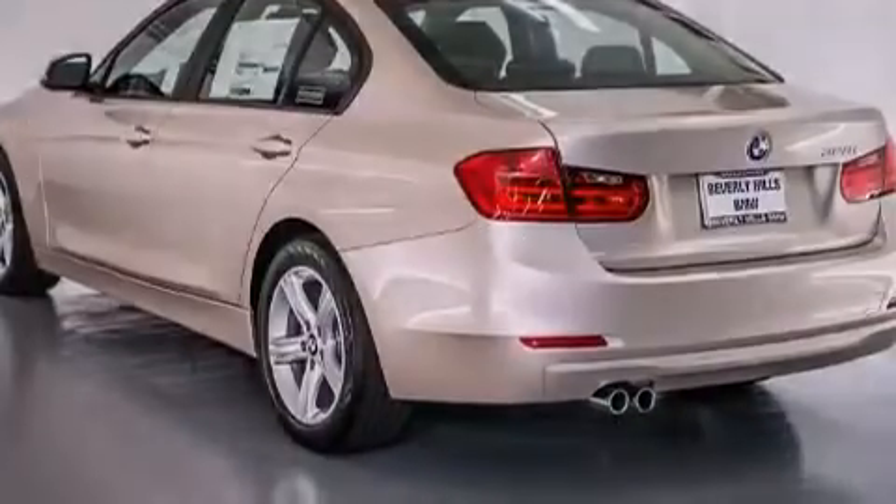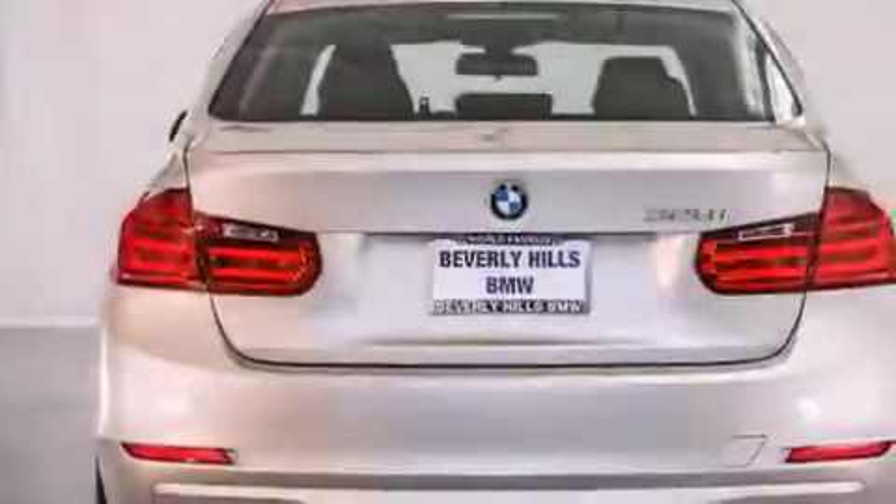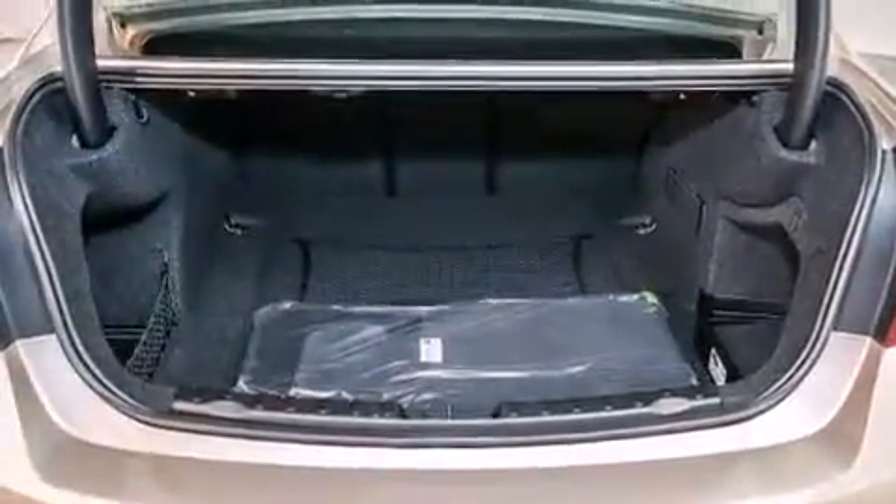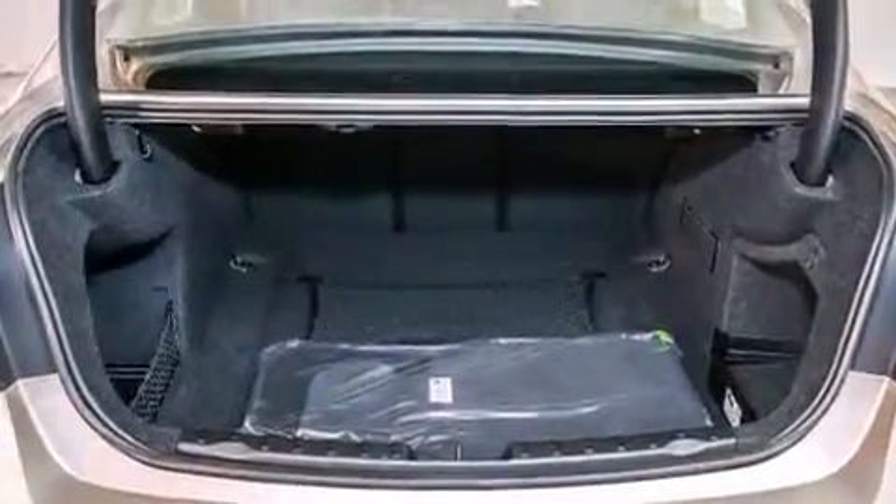With an EPA estimated rating of 35 miles per gallon on the highway, this automobile does not compromise its fuel efficiency for size, comfort, or fun. Stop by today and test drive this vehicle for yourself.